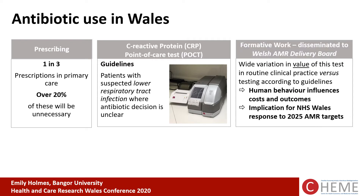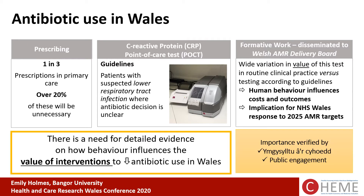Formative work on CRP testing in Wales showed wide variation in the value of this test in routine clinical practice versus when tested according to guidelines. There is clinical evidence to support the use of the test; however, human behaviour appears to be influencing the costs and the outcomes. This has implications for NHS Wales as they respond to the 2025 AMR targets to not only reduce antibiotic prescribing by over 20%, but also to increase the use of interventions like point-of-care testing. There is a real need for detailed evidence on how behaviour influences the values of interventions that reduce antibiotic use in Wales.